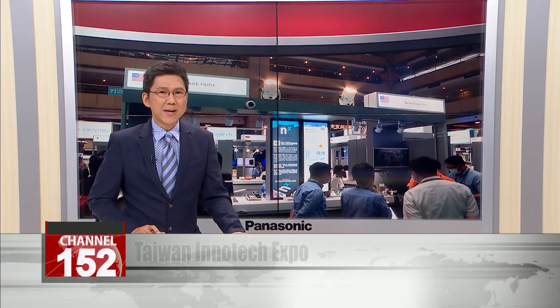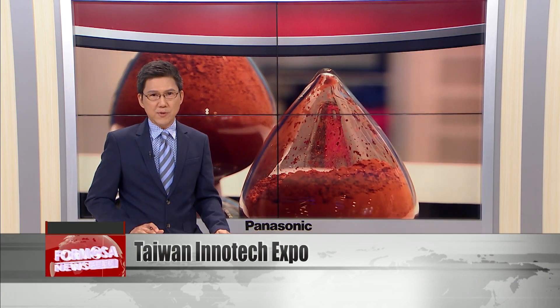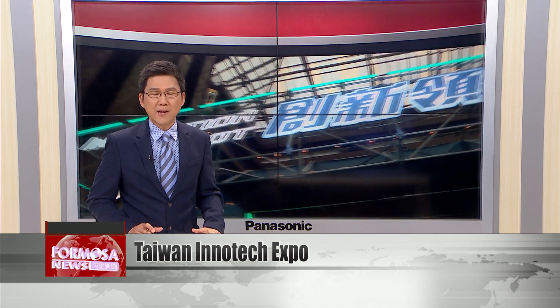Taipei World Trade Center opened a major industrial exhibition on Thursday with a focus on smart tech for the post-coronavirus world. The Taiwan InnoTech Expo brings together dozens of the latest innovations from developers in Taiwan and abroad.